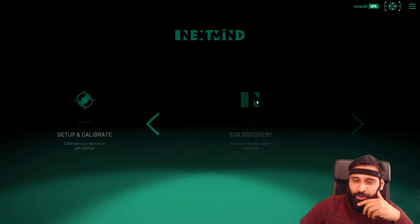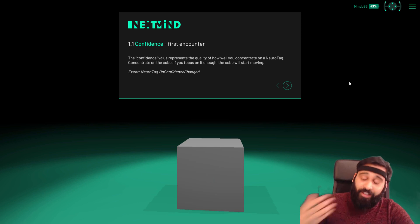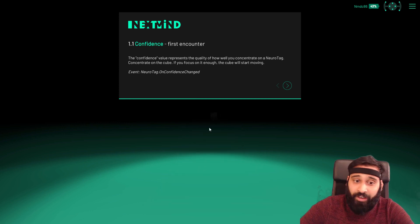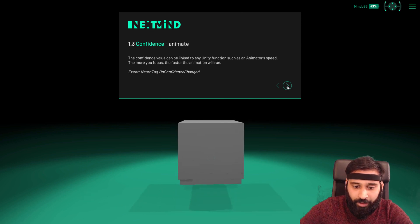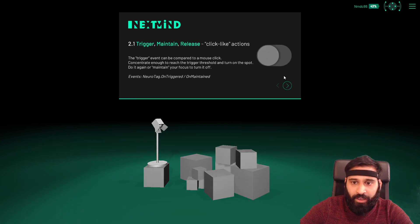There's also documentation showing the events that are fired, which is where we get into development. If I look at something it can trigger basic events — you can see the event being triggered in real time. You can animate things, create toggle buttons — anything that has an event can be triggered with NextMind, and that's pretty powerful.